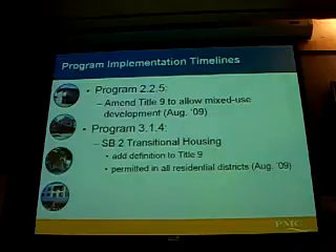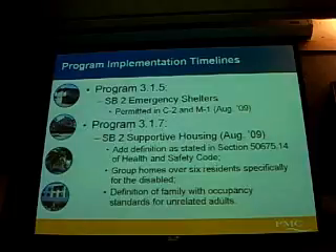Program 325 has to do with mixed-use residential and commercial mixed-use development, and the county is already working on language for this. Program 314 addresses the need for transitional housing to be permitted as a residential use. Emergency shelters are going to be permitted in C2 and M1 zones, and there is capacity for that — there's lots of C2 and M1 land available, which is part of the requirement of the new legislation.